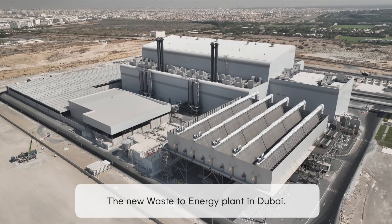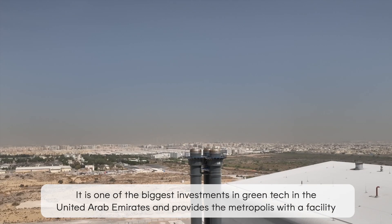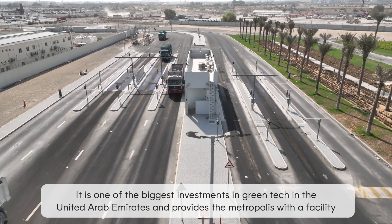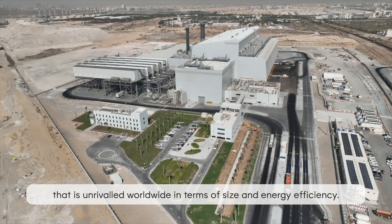The new Waste-to-Energy plant in Dubai. It is one of the biggest investments in greentech in the United Arab Emirates and provides the metropolis with a facility that is unrivalled worldwide in terms of size and energy efficiency.